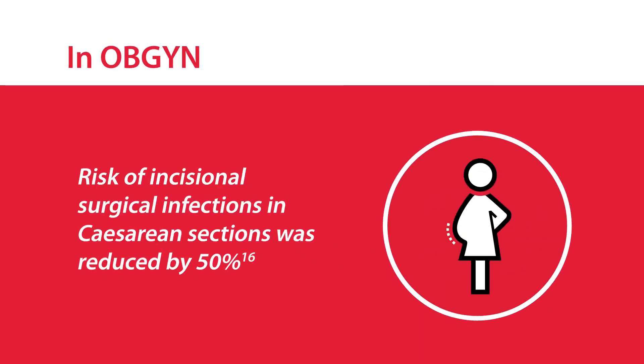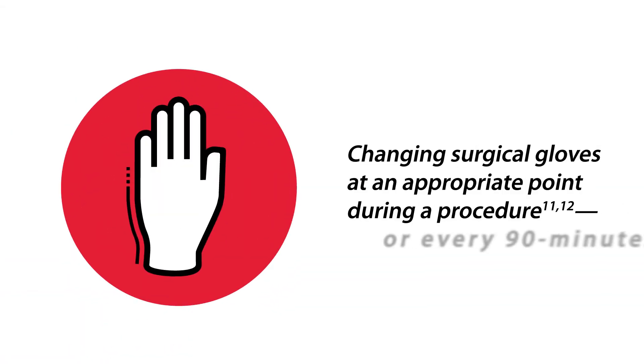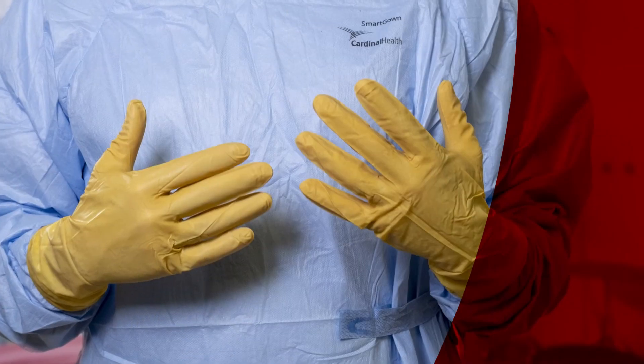In total hip replacements, 80% of gloves used were returned in a sterile state after being changed. In OB-GYN, the risk of incisional surgical infections in cesarean sections was significantly minimized, with an overall reduction of 50%.